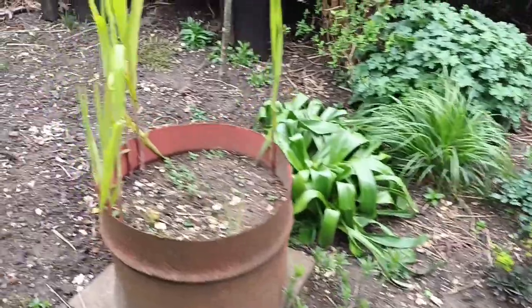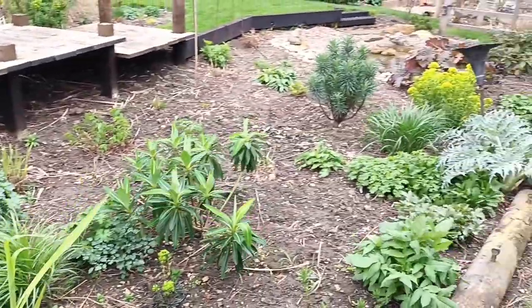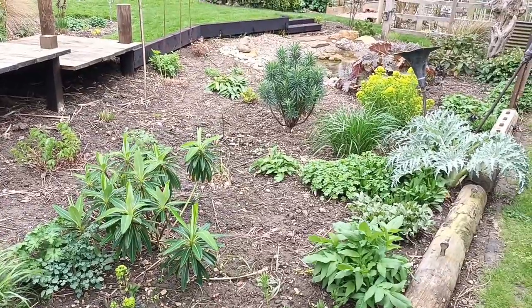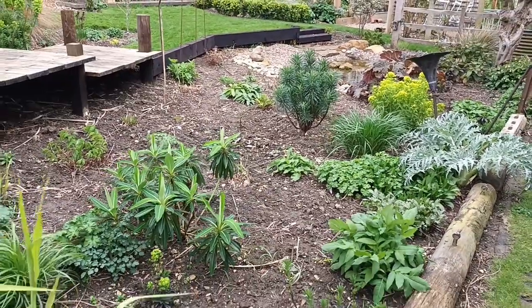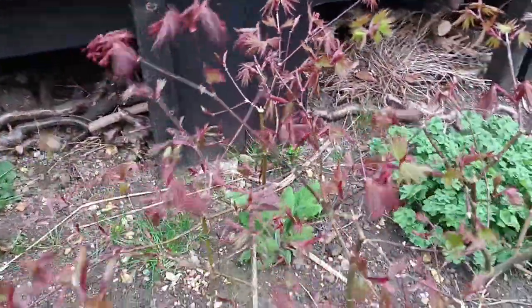Yeah, everything's coming on nicely. I don't want to go on too long, but you can see things are coming on — another month or a month and a half to two months and you'll practically not see the soil there. Another acer Trompenburg coming up — I love acers.